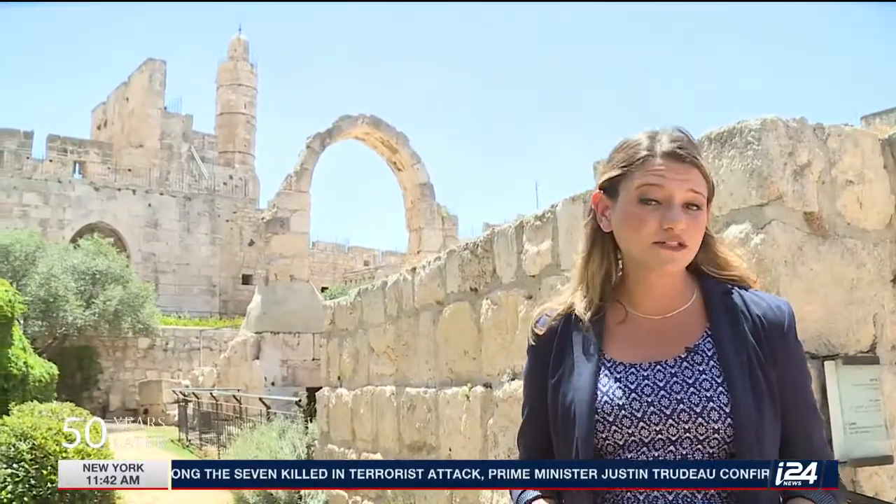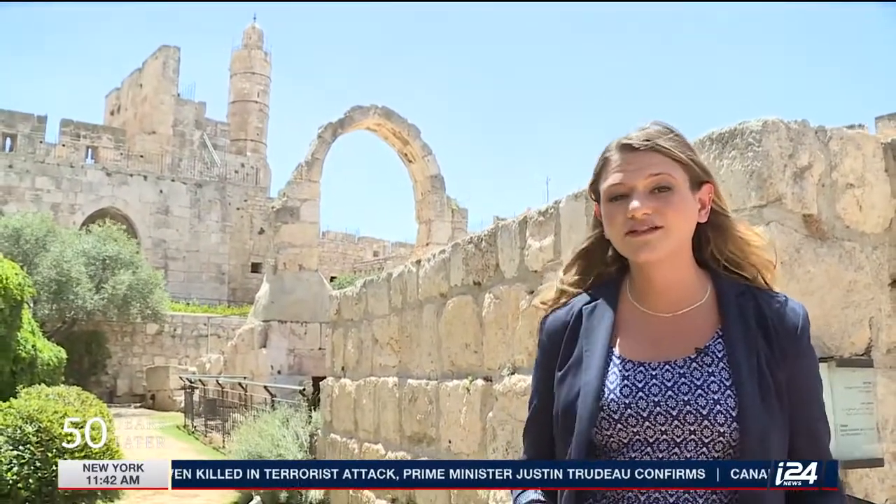This beautiful citadel was established during the Middle Ages, but it has origins going all the way back to the first century. King Herod built three towers in this very spot. Only one survived the Great Jewish Revolt later that century.